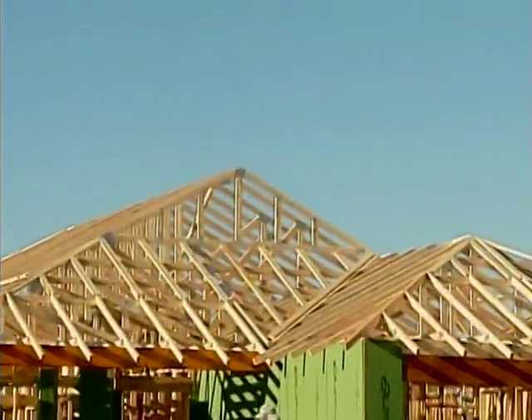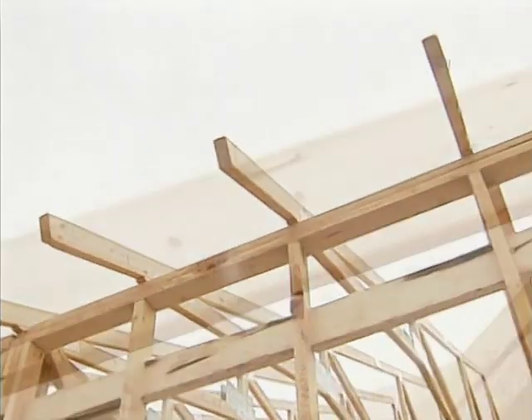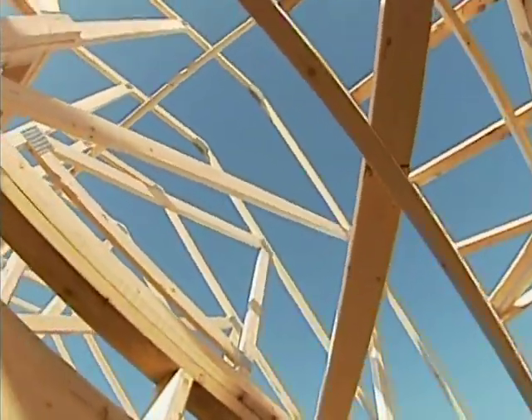The core advantage of the engineered framing system is the strategic placement of wall studs 24 inches apart instead of 16 inches apart, which builds long-term stability and durability.